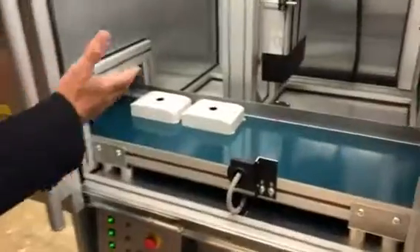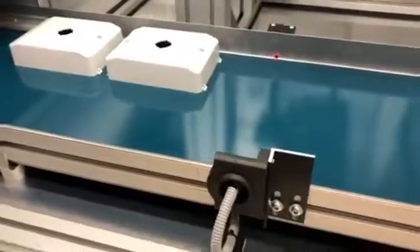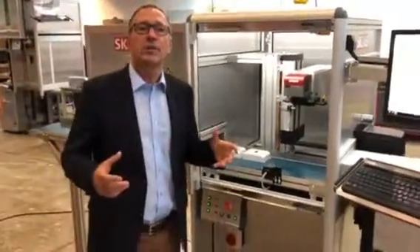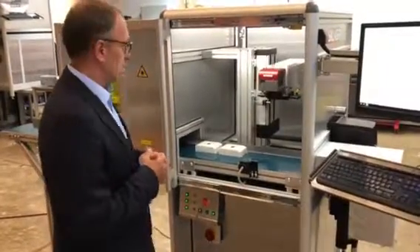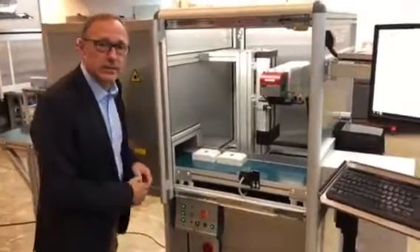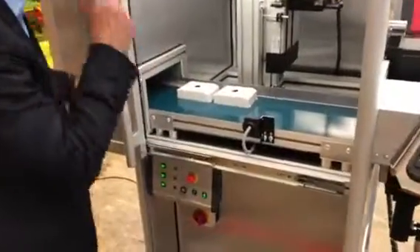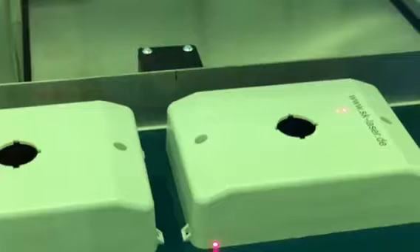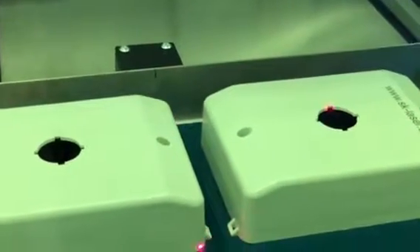These parts can be like this plastic cap, but it is also possible to mark smaller or bigger parts. The machine will detect this. Let's start the conveyor belt — it starts moving. Here you have the optical sensor. I have to close the door now; please watch through our laser safety window. The first part is marked, and it is marking on the fly — that means it is marking while the machine is running and the parts are moving. Now it has detected the second part and it is marking.